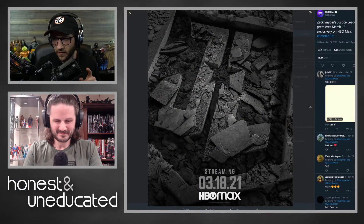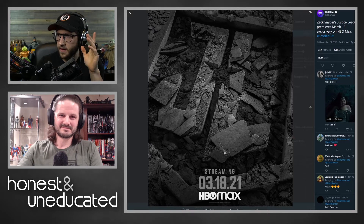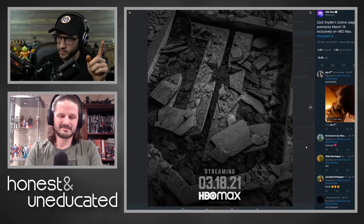Our next topic today - and this would not be an episode of H&U unless we talk about the Snyder Cut. Today we got some good Snyder Cut news: we got our release date, which is going to be March 18th. Along with the release date information, we also got a couple of posters for it.